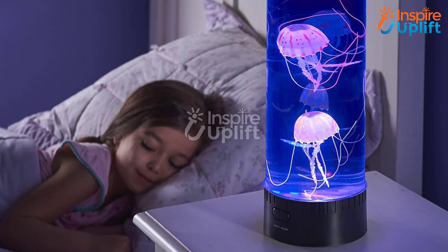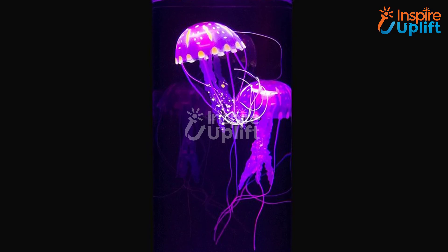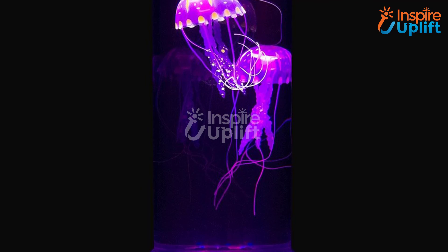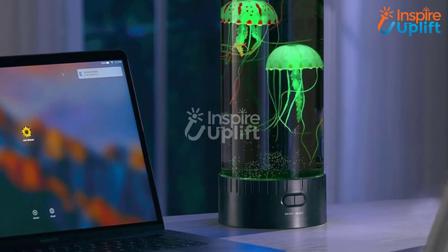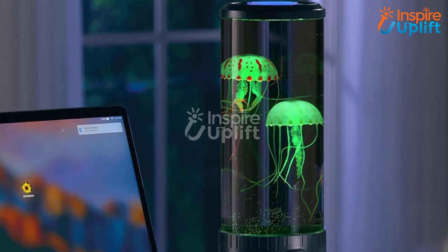At number one, we have the jellyfish lava lamp and aquarium. This magic lamp has two imitating jellyfish that are moving while it is on. It is cute, elegant, and yet the most loved decorative item, especially for kids' rooms. Either place it on the bedside table or put it at your reading table — the possibilities are endless. Like this video and share with others.